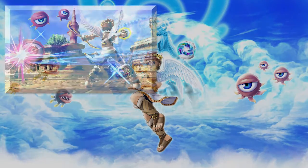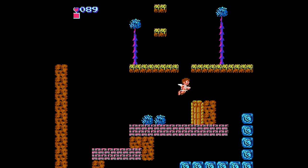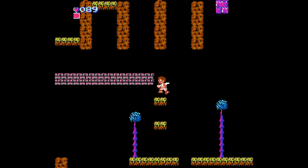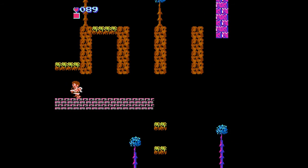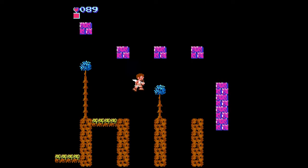I can't wait to see what they do with the characters and the story in the upcoming 3DS game. This game though, the original, is just so flawed. It borders on being completely inaccessible. For starters, the first few levels scroll up, which — hey, points for originality. Not many other platform games scroll up.